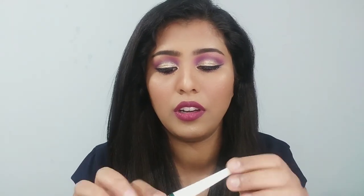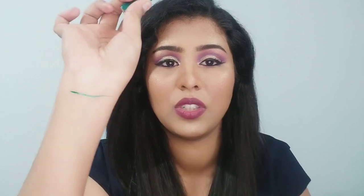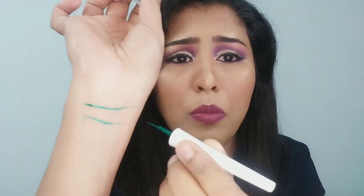Moving on, now I'll talk about eyeliners. First up is this liner from Westside. Just look at the pigmentation — the applicator wand is so bright. The pigmentation is so good. I think they have around six shades. This is a really nice liner and I have used it a lot.